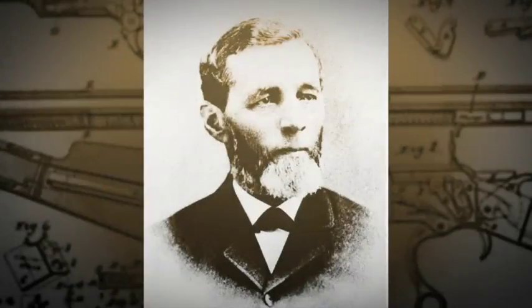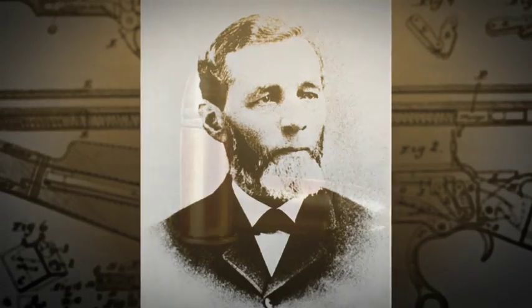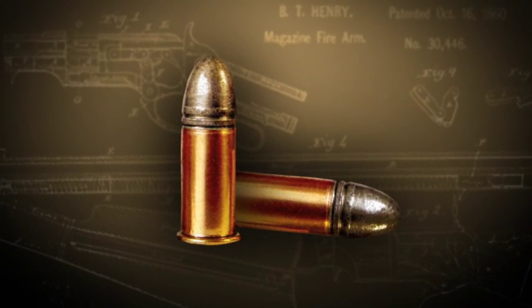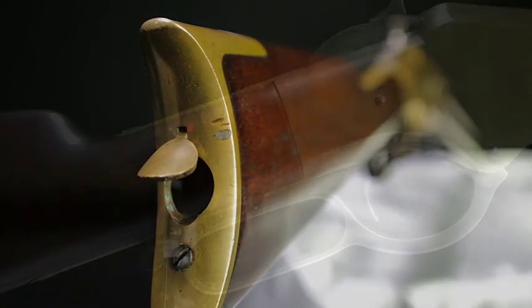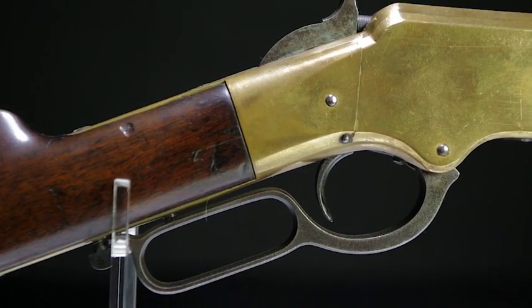He ended up going into business with Benjamin Tyler Henry. Benjamin Tyler Henry came up with a .44 rimfire cartridge. This whole Winchester thing is like chicken or egg — you need the cartridge, you need the rifle; if you have one without the other, it doesn't make any sense. Benjamin Tyler Henry's design for a lever-action rifle eventually becomes the Model 1860 Henry rifle.